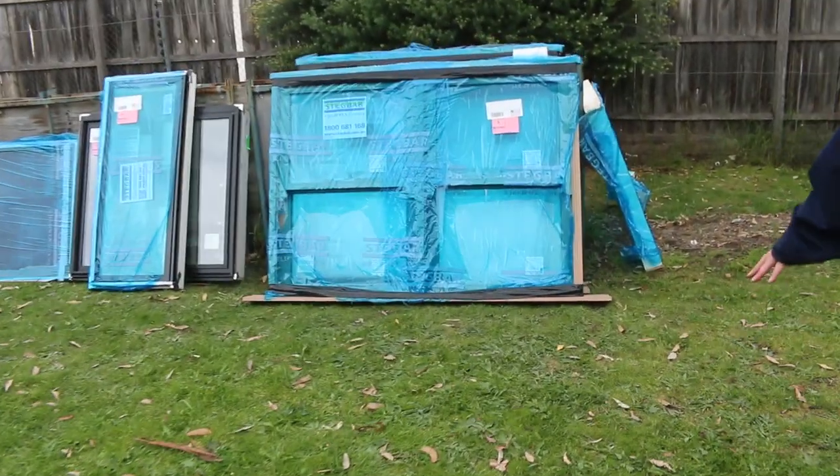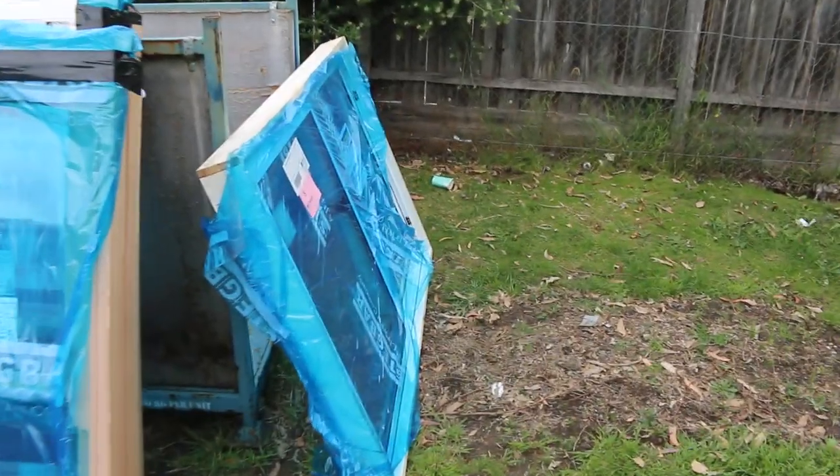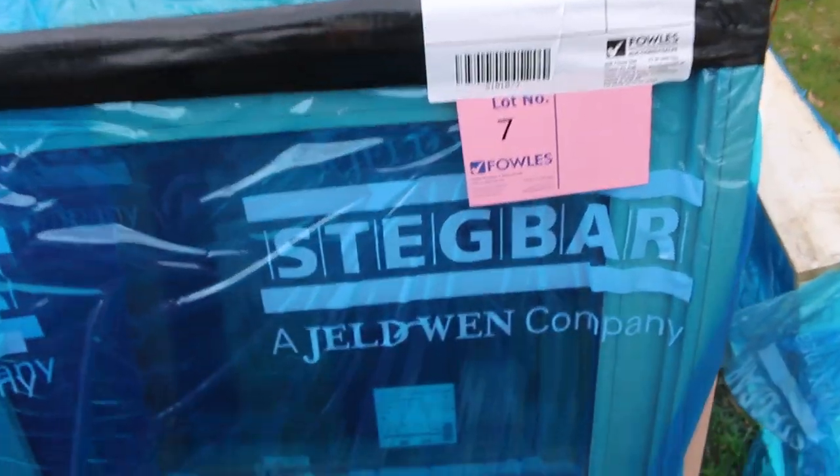Into some windows now. We'll start from the back marker way across. So we've got some aluminium windows — a few individual ones there such as lot number eight. Got some nice double hung cedar windows there, lots six and seven. Have a look at that — absolutely brand spanking new. Sensational. And like I said, the windows are here to clear guys, so if you've been needing windows, do not miss the auction.